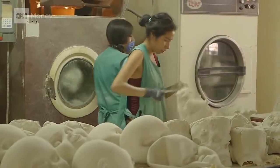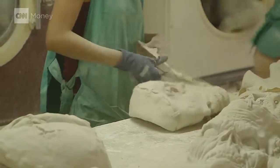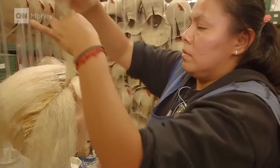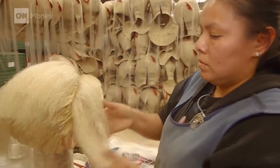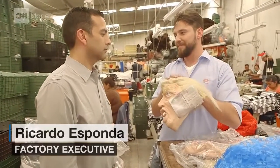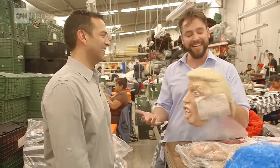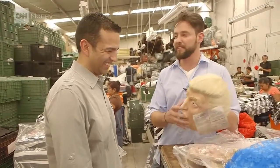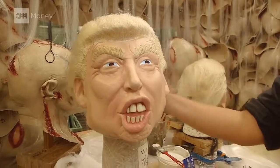And it's all thanks to the unexpected popularity of not a Mexican, but an American presidential candidate. Take a look at the strands of artificial hair neatly placed and coiffed by this worker. We weren't making this mask with actual hair, but some of our customers asked for it. It's got to be the hair. So this is the deluxe version.